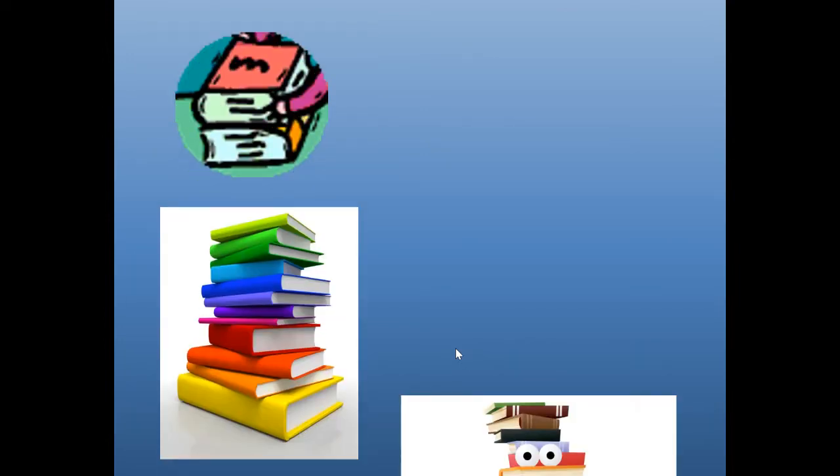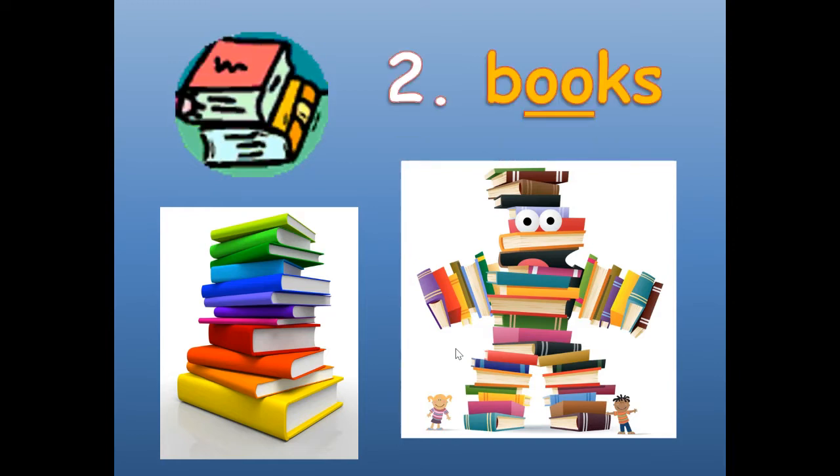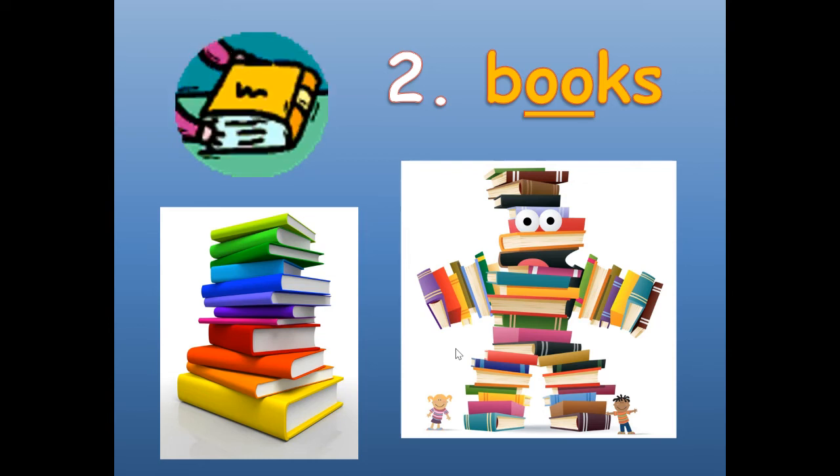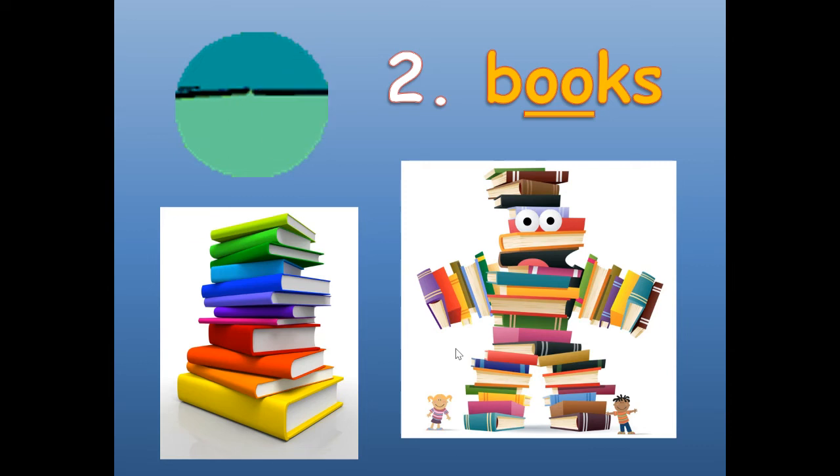Number two — can you guess? B-O-O-K-S. More than one book is books. B-O-O-K-S. Books.